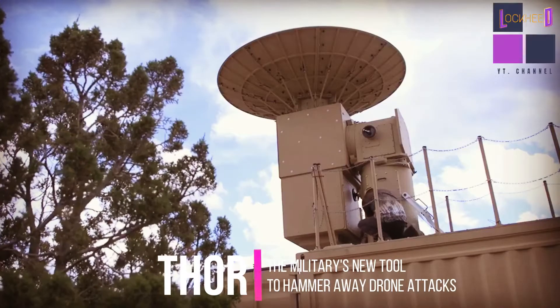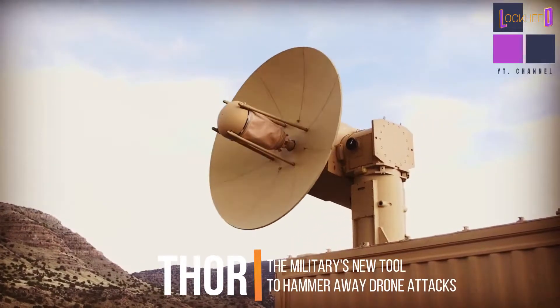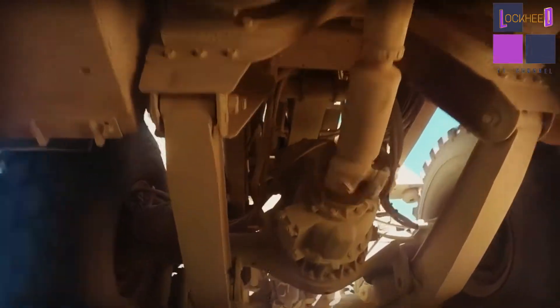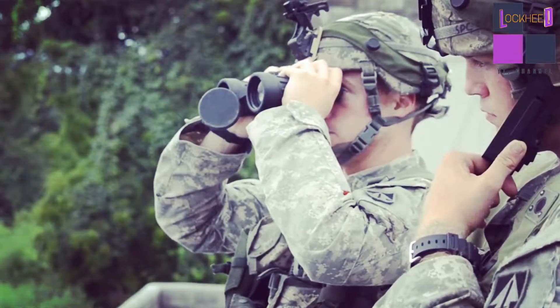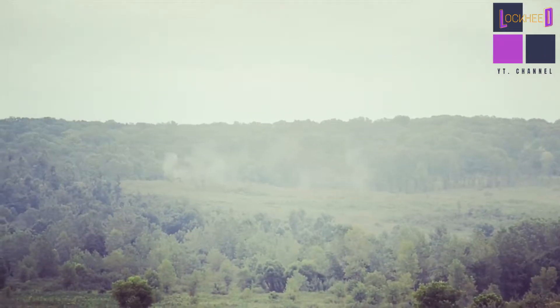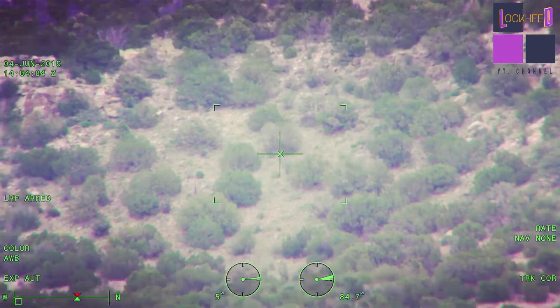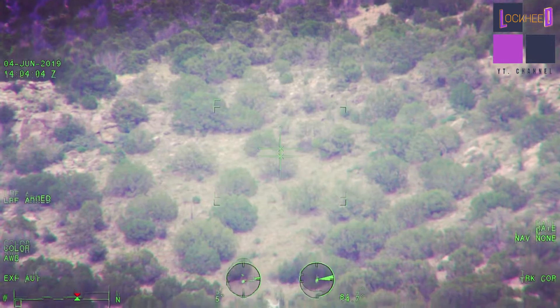You don't need to be a Marvel Superheroes fan to know that Thor is the God of Thunder. Now the US Army is calling in the godlike powers, not of Thor but rather Thor — the Tactical High Power Operational Responder — which doesn't have a mighty hammer, but rather utilizes directed energy to disable the electronics in drones.